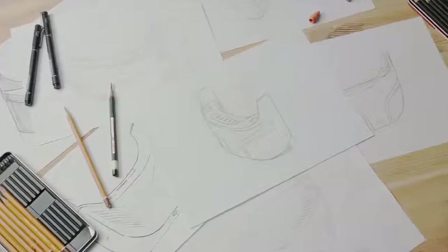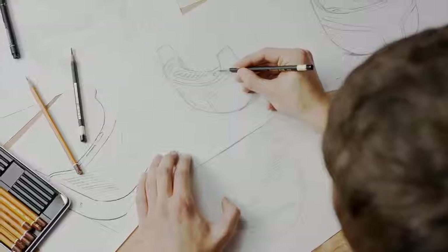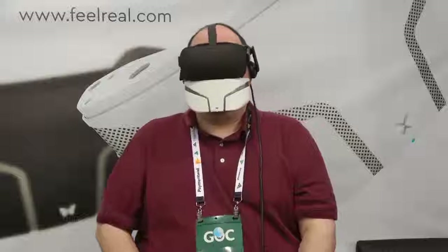To make FeelReal real, we went through four years of prototyping, testing and restless iterations. Now we're launching on Kickstarter to fund the manufacturing process and give you the ultimate sensory experience.